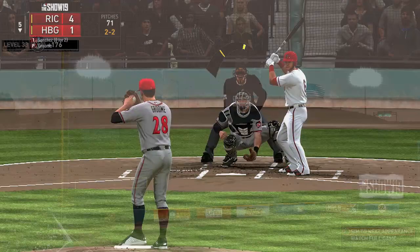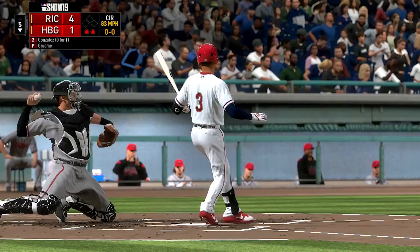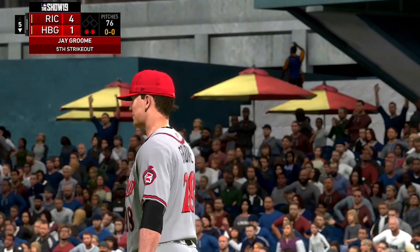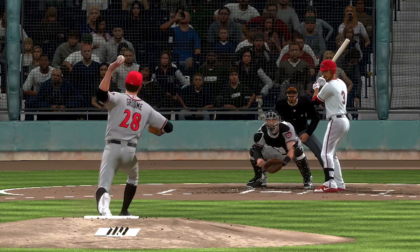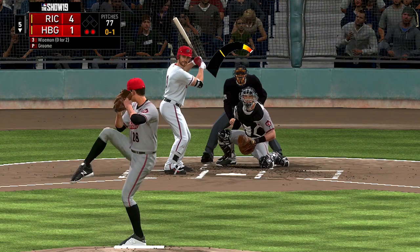He's currently a 64 overall with an A potential. MLB.com says his ETA is 2021, and I would agree with that. The rest of 2019 he'll spend in AA, he'll probably start 2020 in AA as well, and then if he has a good month or two I'll call him up to AAA. Maybe in September call-ups he'll end up in the big leagues, but I doubt it. I would probably say 2021 is when you fully see Jay Groom in San Francisco.